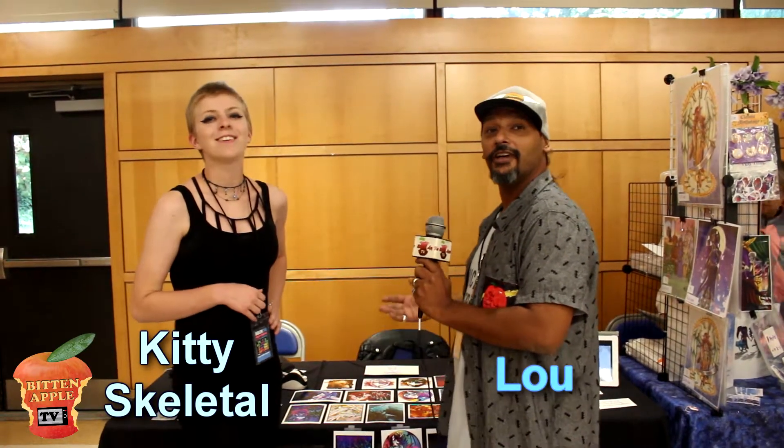Hello, Tini. This is Lou from Lou's Lobby. We're here with Kitty, digital artist, illustrator, and speed painter.